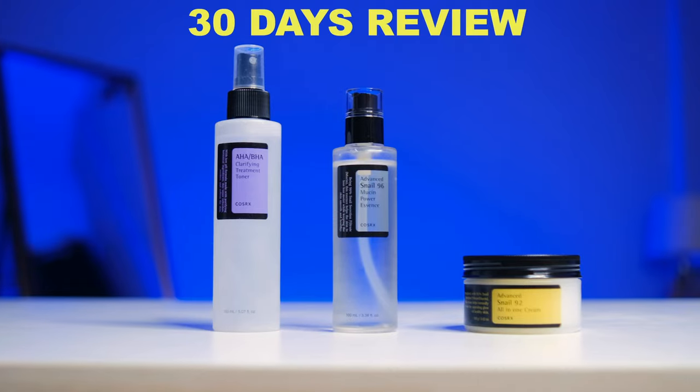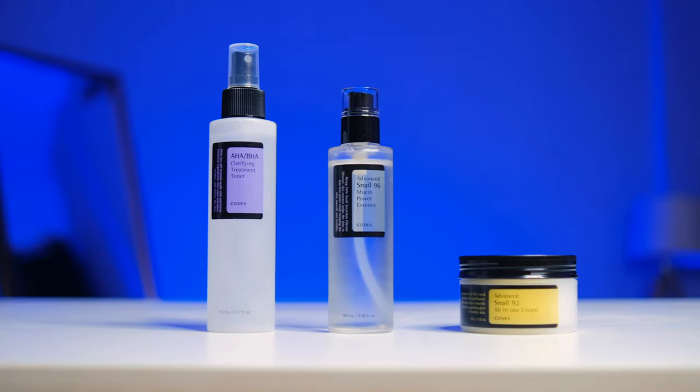The moisturizing cream works alongside the exfoliants to remove dust, hydrate, and keep pH balance — the whole routine uses Snail Mucin and gives great benefit to your skin. I have used these products 2-3 times, but I will do a proper 30-day review. My personal experience may include dark spots or scars, so I'll try to show you the full effect. We've tried a little different product from Amazon.